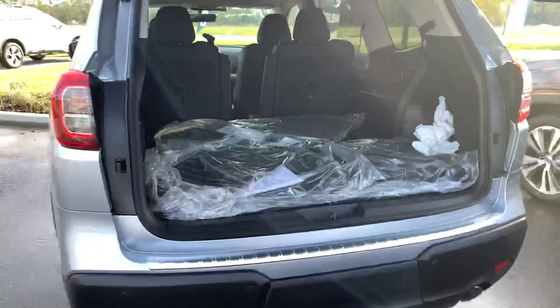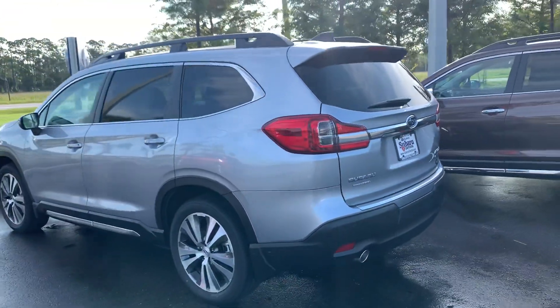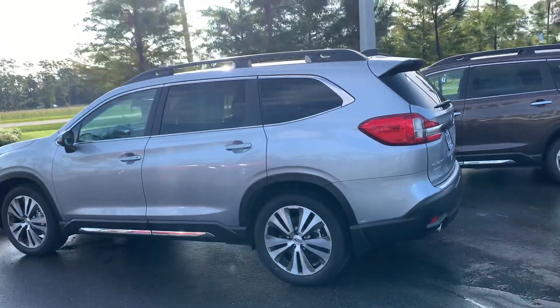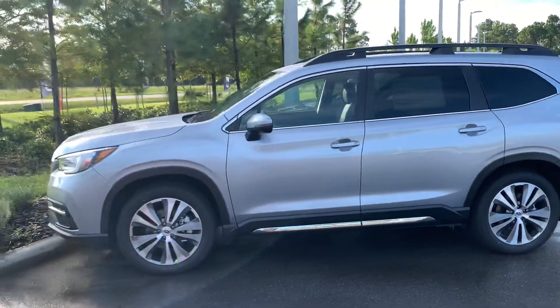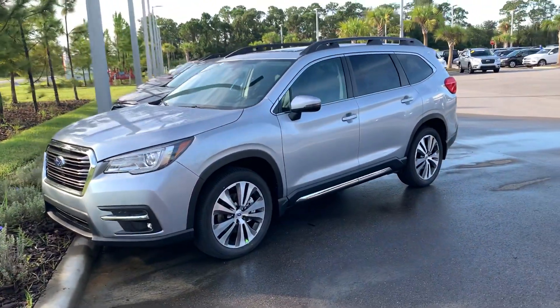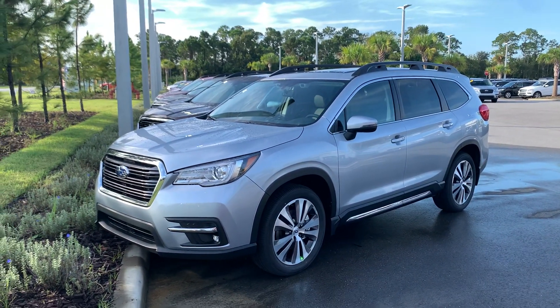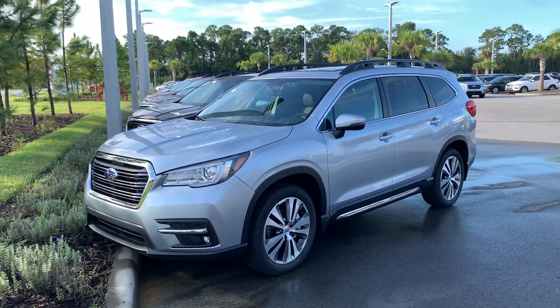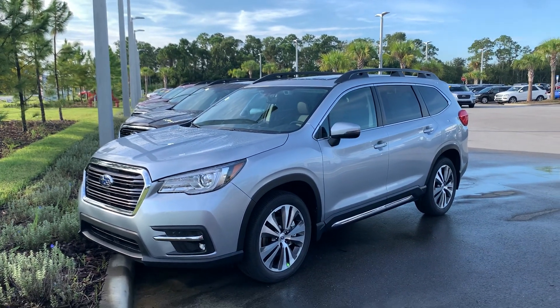They come with the 2.4-liter turbocharged boxer four-cylinder engine — plenty of power and torque. It's 260 horsepower and 277 foot-pounds of torque. Average gas mileage is about 22 — you'll get 26 highway and about 20 in the city. Great cars inside and out. They drive smooth as butter on the road with the symmetrical all-wheel drive — perfect traction in dry conditions, really good for the rain. You can go ahead and take it on the beach, snow, sand, mud, icy — name it, it'll take it.